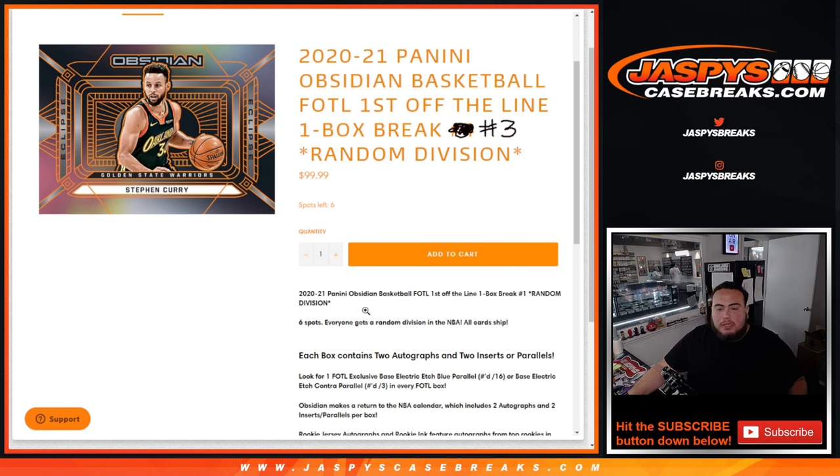Number four is on the website, guys. Everybody gets a random division in the NBA, all cards shipped. Each box contains two autographs, two inserts or parallels. And every box of First Off The Line either has an Electric Etch Blue parallel numbered to 16 or a Base Electric Etch Contra parallel numbered to 3.